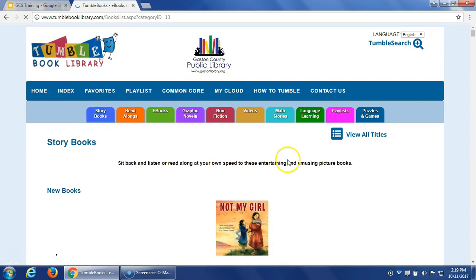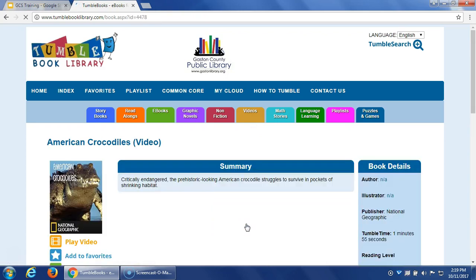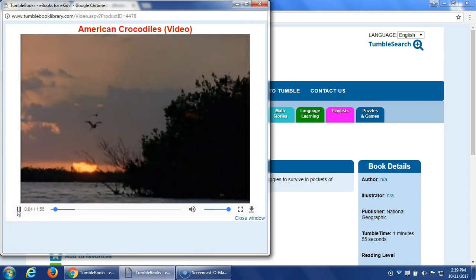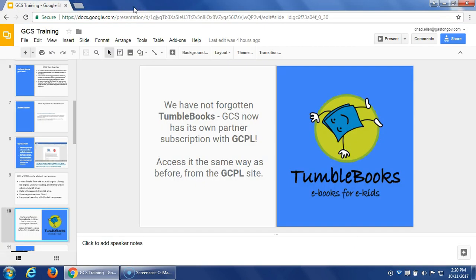There are storybooks, read-alongs, and all sorts of content — including fun videos like American crocodiles and animated books that help students with early literacy skills. I thought at first this would only be useful for elementary students, but when we were doing training earlier this summer, a high school Spanish teacher said she was going to use it because there are Spanish-language books on TumbleBooks that her students are reading at that level. So this is actually useful for all ages, though it's mostly used by our elementary school students.